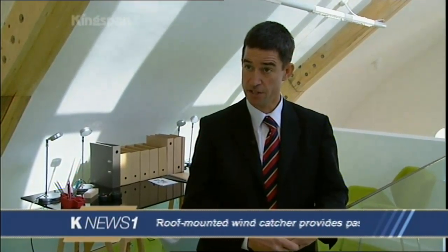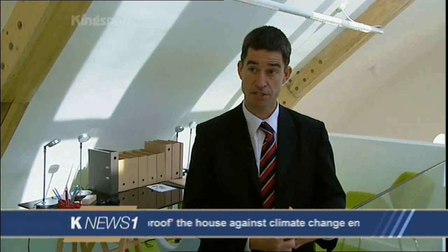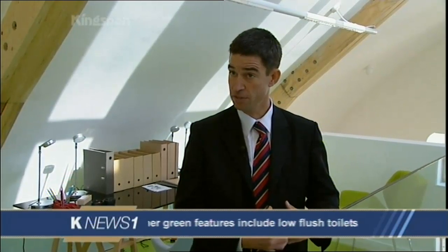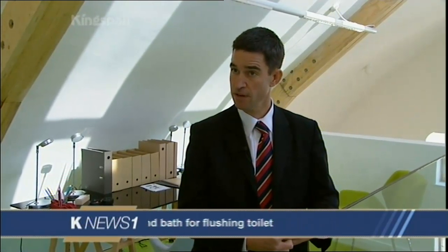Peter, can you explain how the code affects the average man in the street? The code is going to have a very significant effect over the next ten years and beyond. What the government has done is say we have to do something significant about climate change, and because about 30 percent of the CO2 emissions in the UK come from the way we live in our homes, they are demanding that new houses in ten years are what's called carbon neutral — meaning their net effect on CO2 emissions is negated.